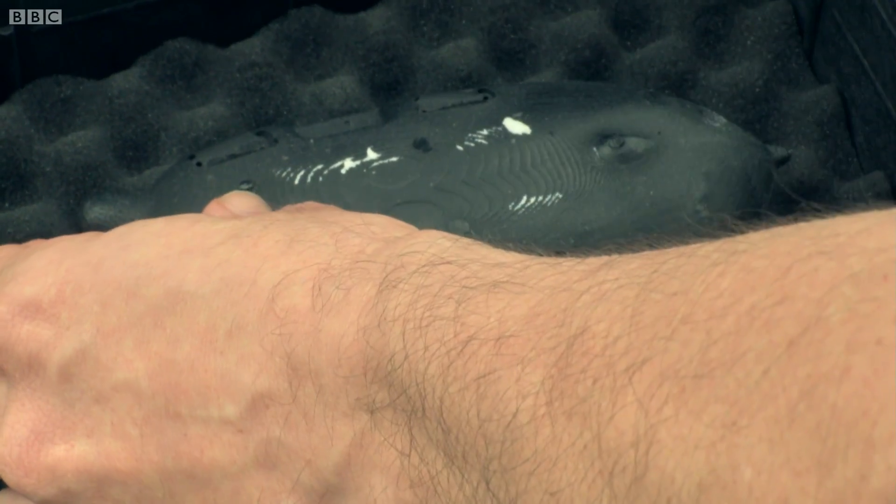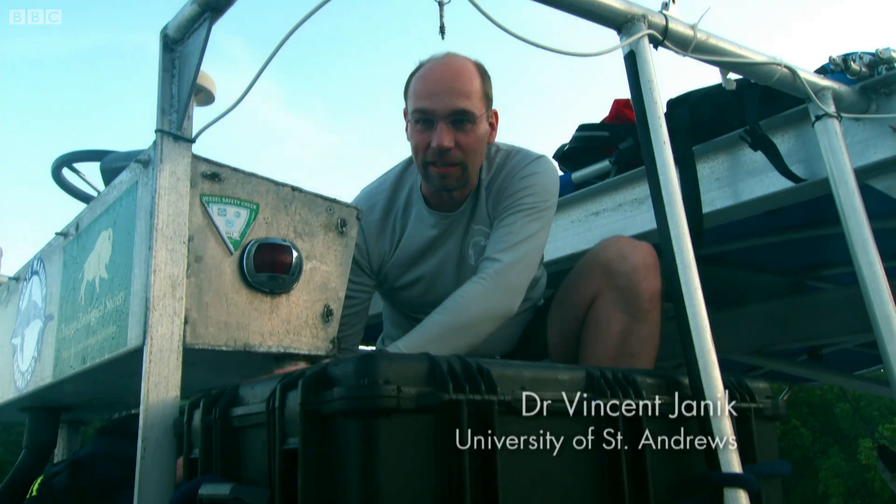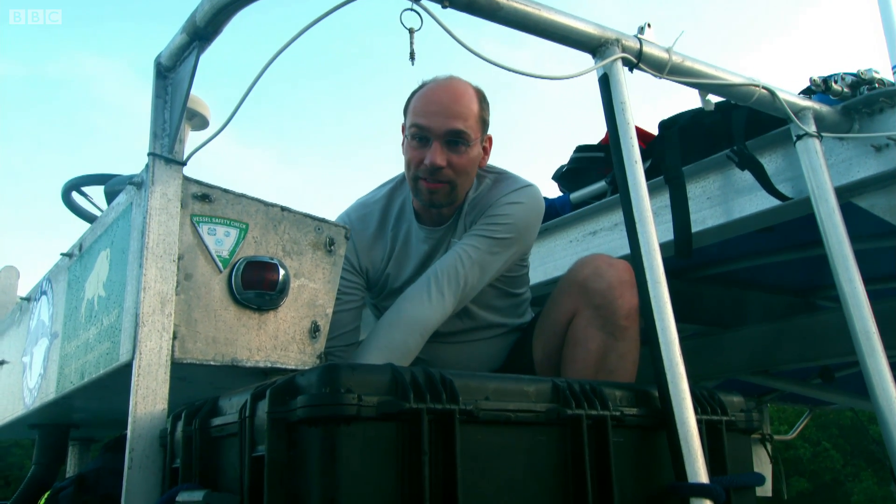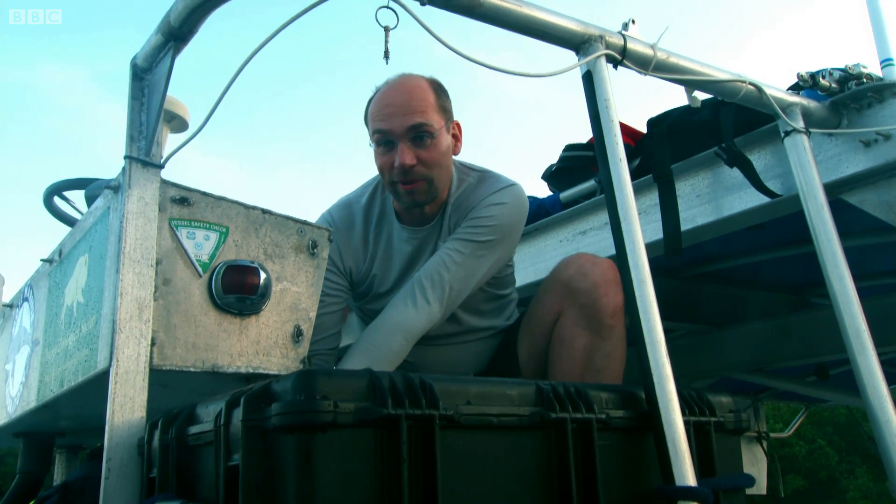We're going out today to try to find wild dolphins and attach tags to them, which are little recording tags that can give us information about their sounds and also give us information about their behavior as they're in the bay in their own wild environment.